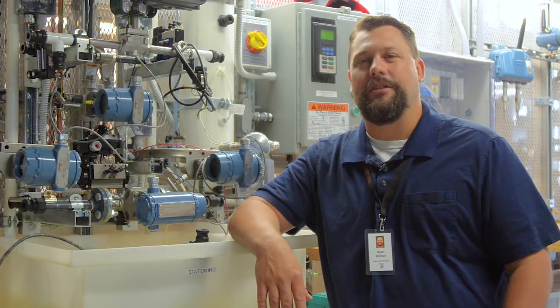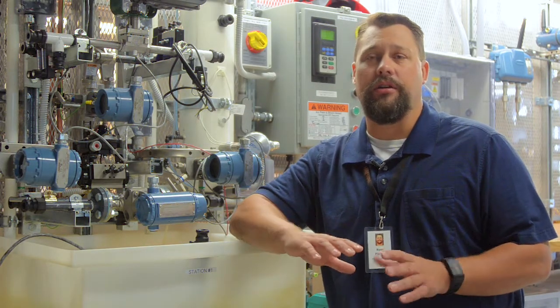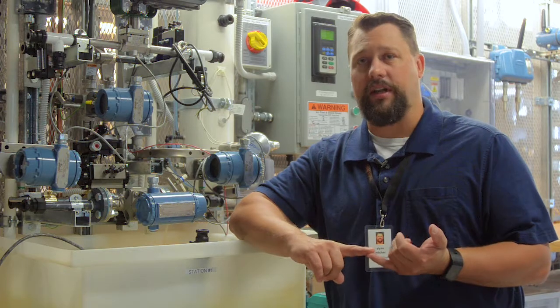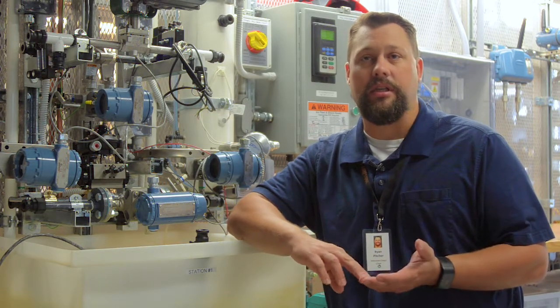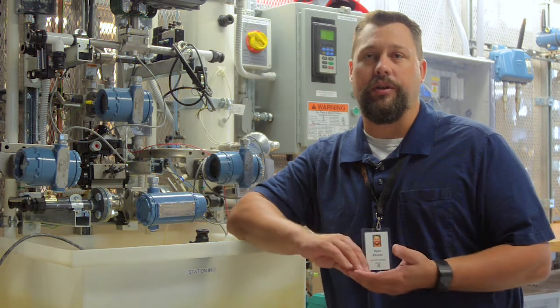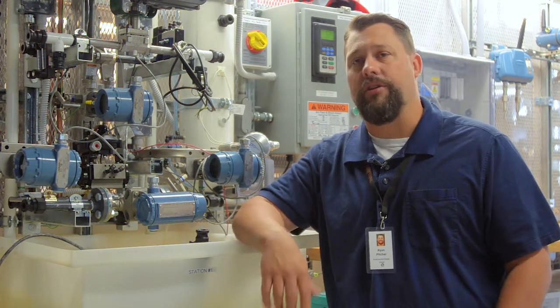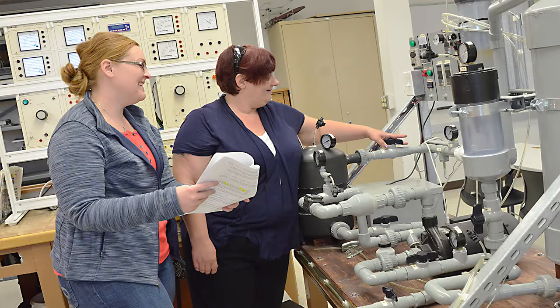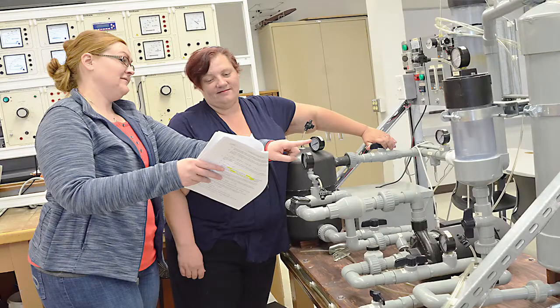The Nuclear Operations Technology program is a program where students come in and learn fundamentals of electronics, electricity, instrumentation, and mechanical systems as they pertain to a nuclear power plant. They then specialize in all the conduct of operations and safety protocols that would apply for a nuclear power plant. It's the operations program.